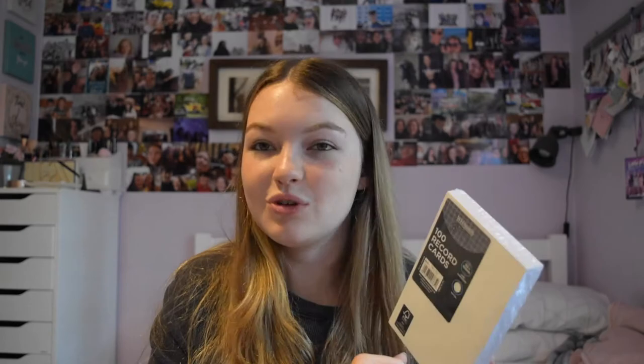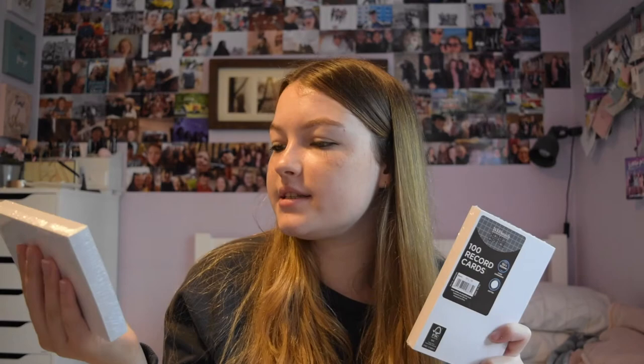Something I find really exciting - WH Smith 100 record cards, or as I like to call them, flash cards - dotted ones! I've never got them before, but they are dotted flash cards, like in my bullet journal. You can do diagrams and still write in straight lines, it just looks nicer and less busy on the flash card. I bought two packs, so 200 dotted flash cards.